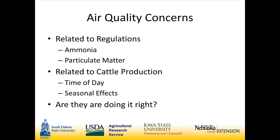Our overall project goal is to establish a set of baseline emission values for gas concentrations and particulate matter — similar to a NAMES-type study — but for these monoslope beef cattle facilities. We want to establish baseline emission data and tie them into the manure management practices more typical of these facilities. This push for emission data is related to regulations, especially related to ammonia and particulate matter in beef cattle production.